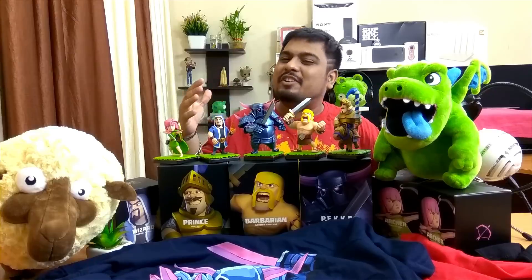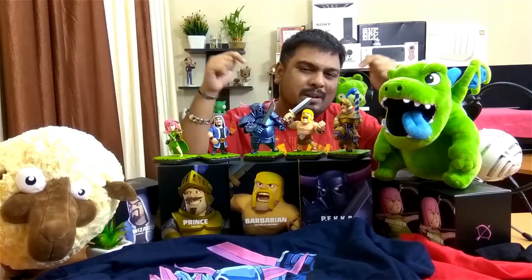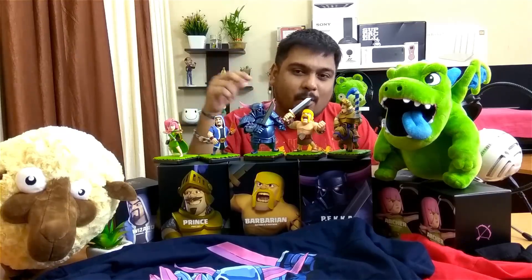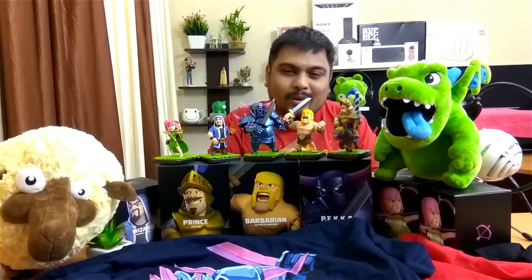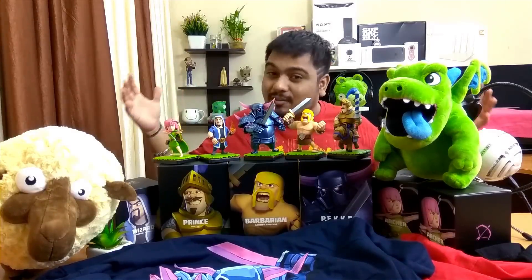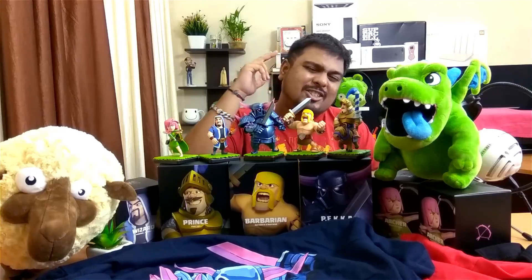I'll be rearranging all these items and you can have a look at the full collection in my next video. That's it for this video, guys — I hope you enjoyed it. I'm planning a small giveaway, so check the comments below and don't forget to enter. I will catch you guys on my next video — until then, this is Roshan signing off. Have a wonderful day, peace!